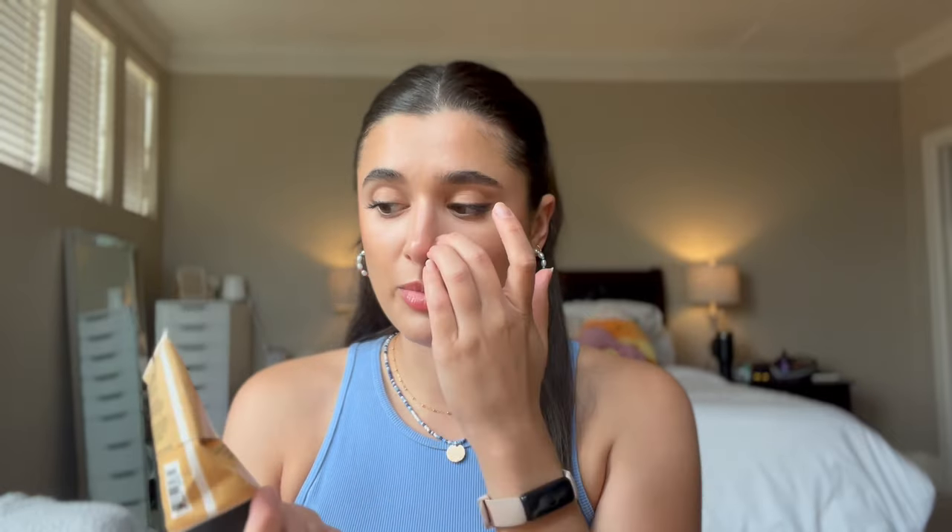The last empty I have to share is my Dionis Goat Milk Vanilla Bean Whipped Body Scrub. I finished this one off last month. It was again kind of a basic vanilla scent. The formula of these goat milk body scrubs from Dionis is very frothy and very gentle, and I liked that — it felt very nice on the skin. I'm not sure where they sell Dionis, maybe Ulta. If I found a different scent I'd probably try it again, but vanilla bean was just too basic for me.